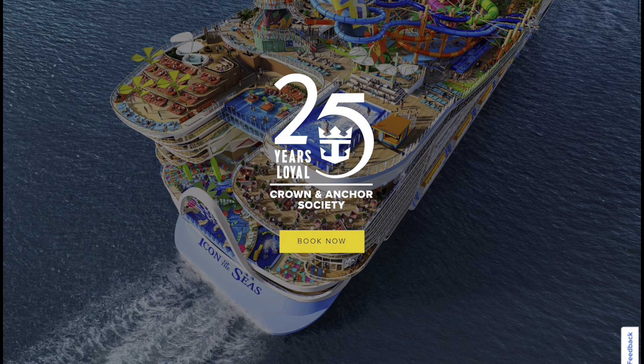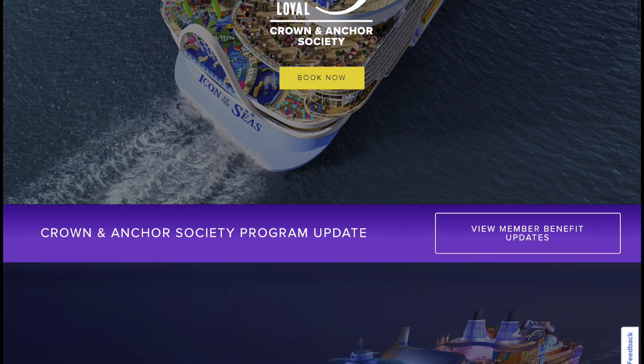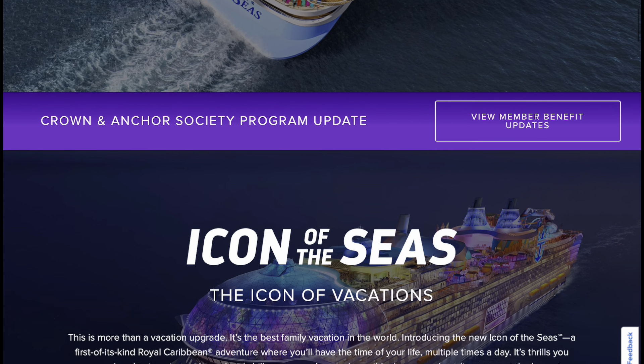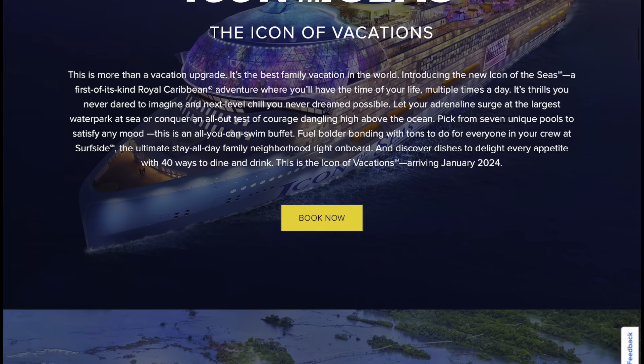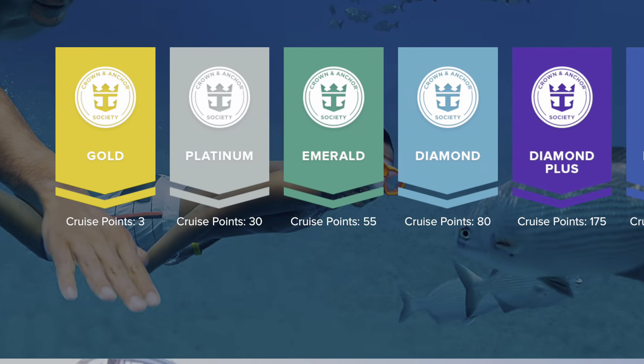There are six different levels to Crown and Anchor: Gold, Platinum, Emerald, Diamond, Diamond Plus, and Pinnacle Club, each with more and more benefits as you go up. So let's talk about those benefits, starting with the first tier, Gold Level.